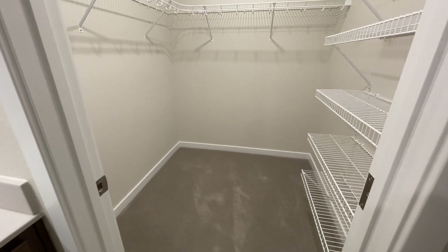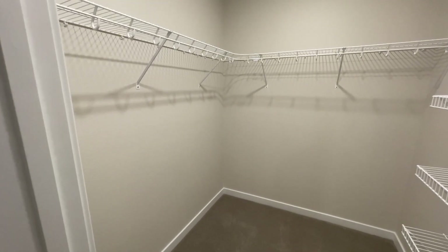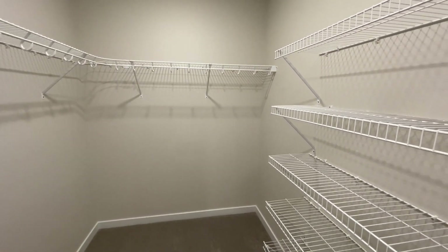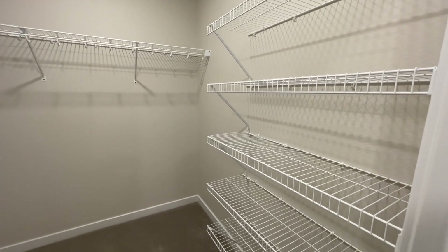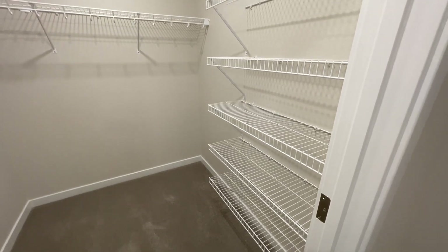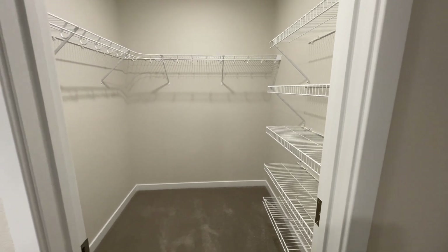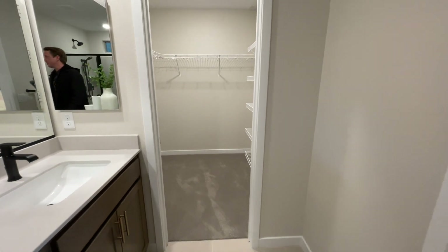Not the biggest closet in the world — I'm going to be honest, it's probably six by seven. The problem is it's not even that it's not that big; it's that they didn't use the space to the best of their ability. You could easily move one of these up and double your space. I want to know how many of you would rather have shelving here compared to double bar.